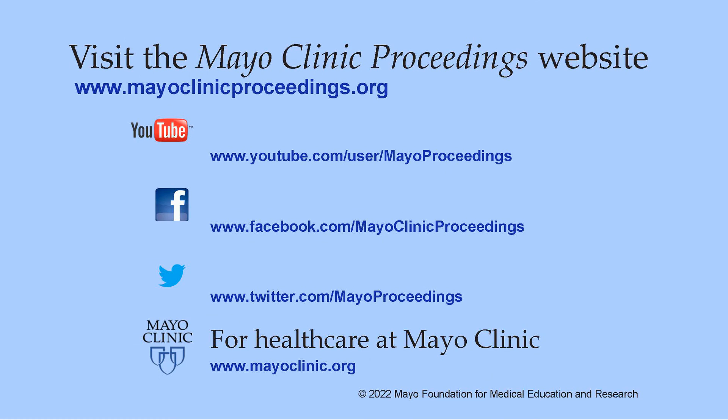I'd like to thank you for your time. For further details, I invite you to read the upcoming article in Mayo Clinic Proceedings. Our journal's mission is to promote the best interests of patients by advancing the knowledge and professionalism of the physician community. For more information, visit www.mayoclinicproceedings.org for social media content, additional videos on our YouTube channel, and journal updates on Facebook. You can also follow us on Twitter. More information about healthcare at Mayo Clinic is available at www.mayoclinic.org.